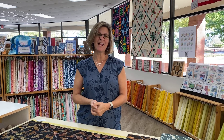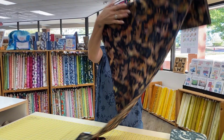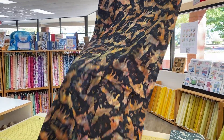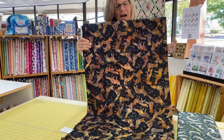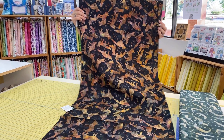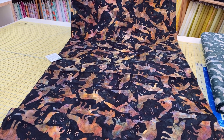Hey everybody, it's Julianne from Cary Quilting Company in Cary, North Carolina. Today is Wednesday, November 8th, and I am so excited. We just received our big shipment of our newest custom batik. This is from Hoffman Fabrics, California. They have a program where you can actually design and have your own batik printed.